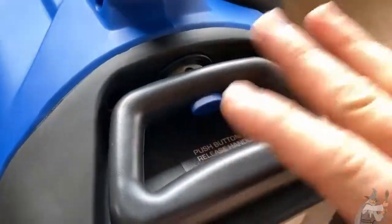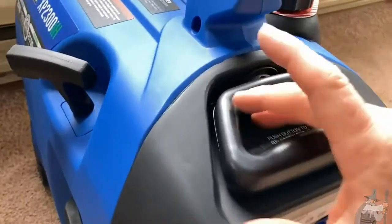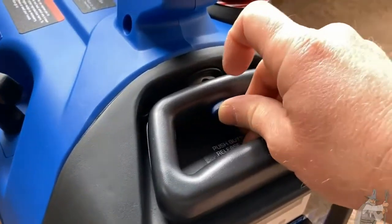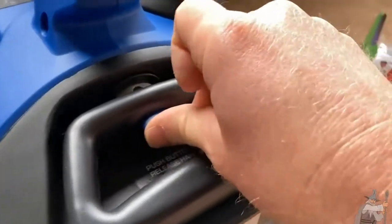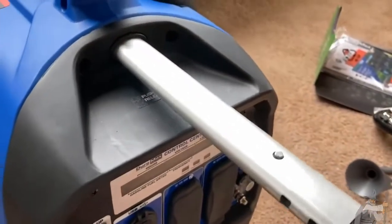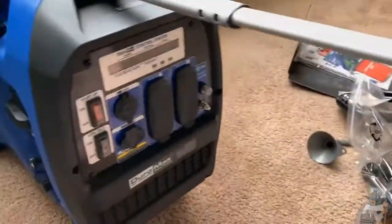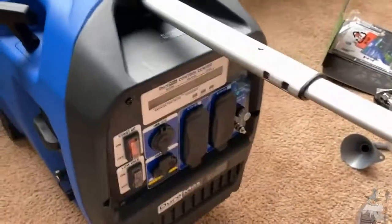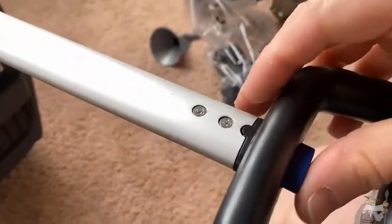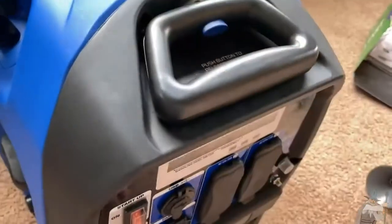Let me show you how to operate this handle. Not all DuroMax generators come with this — this one is loaded with all the nice features. Basically you can't pull it out freely; you have to push this button, then pull it out, and pull it out again. Then it's locked and you can pick it up. It's so lightweight — the power of leverage. Then you push it back and push it, it's locked and you're good to go.